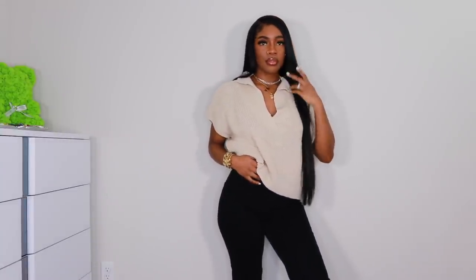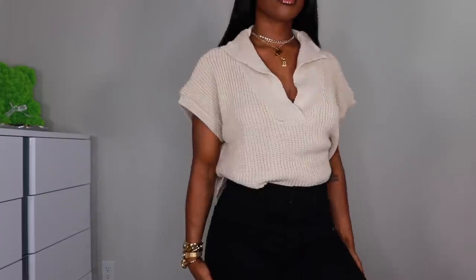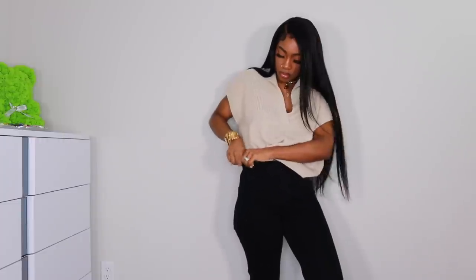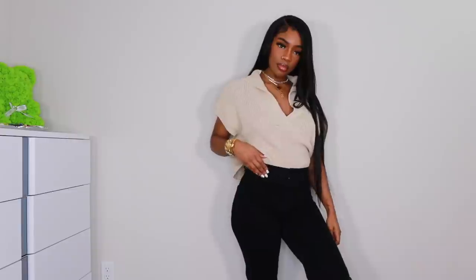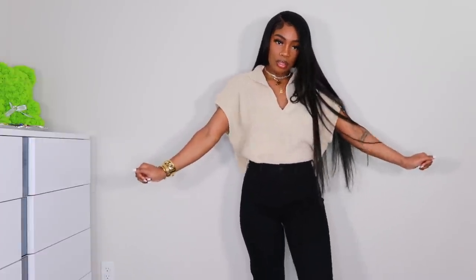Next up we have this top — and I know it's hot outside, but I buy whatever I want whenever I want. If I see something I like and it's not the season for it, I'll just be ready for that season. I'm an off-season shopper. I'll be doing more videos with summer items but this is what I liked on the website. I got this one in a US 12.